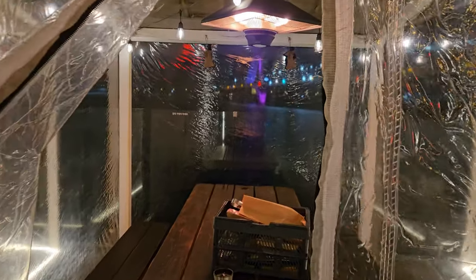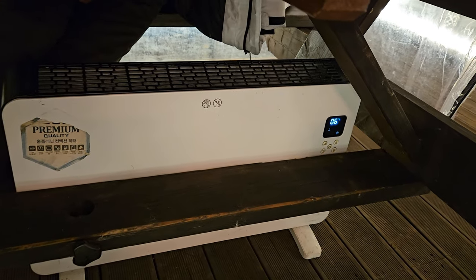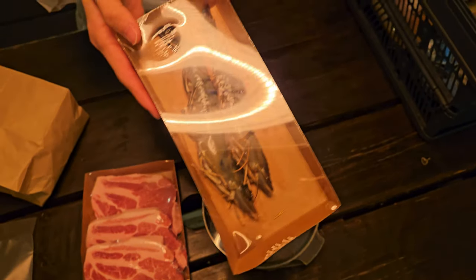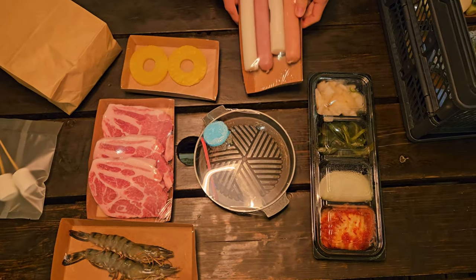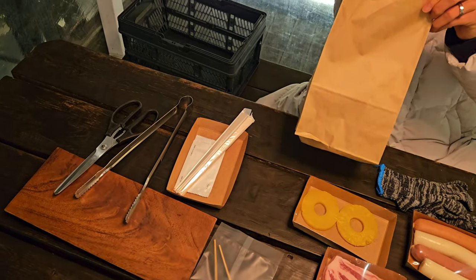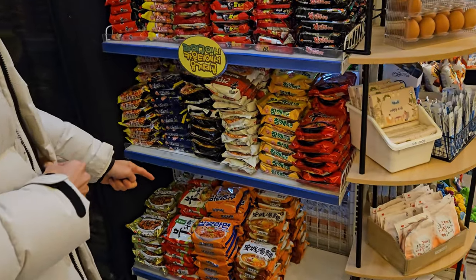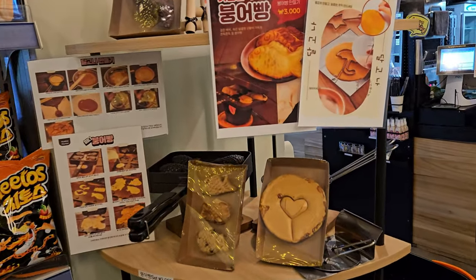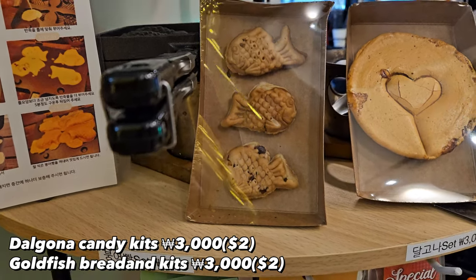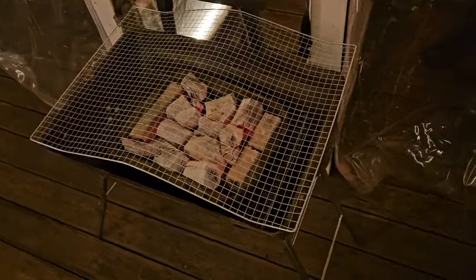Inside the dome there are radiators, so despite the freezing cold weather outside, it's warm enough. The basket includes meat, marshmallows, shrimp, pineapple, side dishes, sausage, rice cakes, vegetables, and water. Barbecue utensils are also provided. I headed to the first floor to buy noodles, dalgona candy, and goldfish bread kits. Each kit costs 3,000 won (2 US dollars) and comes with all the cooking ingredients and tools. Back at my seat, the charcoal grill is ready.